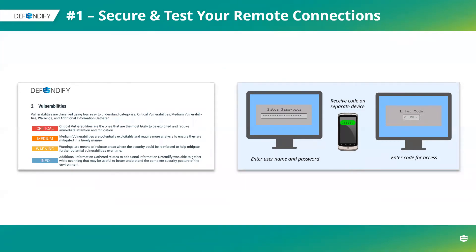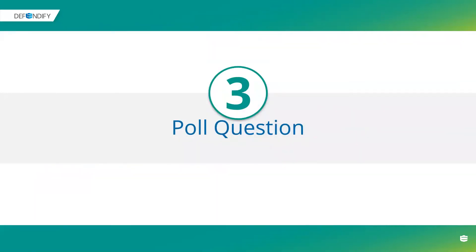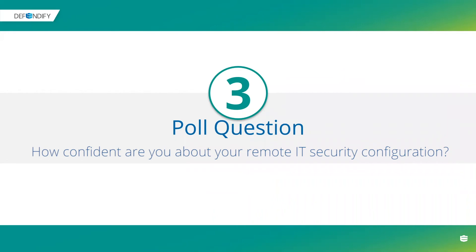Before we go to number two, we've got poll question number three: how confident are you in your work-from-home IT security configuration? Very confident, we've tested — about 25%. Somewhat confident — 55%. A little confident — 15%. Not confident at all — 5%. Only 10 out of 40 who voted said very confident. Hopefully we're going to give them some tips here to help make them a little more comfortable.